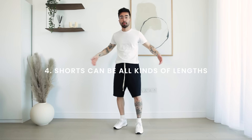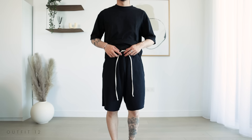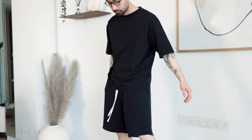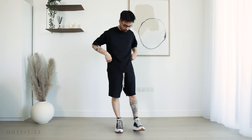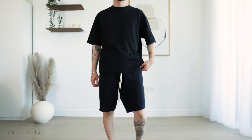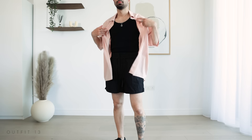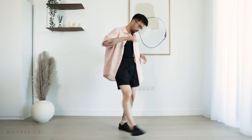It wouldn't be a summer video if we didn't have a section on shorts. We don't discriminate over here — we like them long, short, textured, colorful. You can go long and relaxed in all black for a casual but elevated street vibe. Generally, longer shorts will tend to look more formal than shorter ones. Shorter shorts will instantly give off more of a beach vibe, so I would go for more flowy pieces all around — have that holiday in the sun aesthetic. I don't often wear pink, but whenever I do, I always fall back in love with the color.